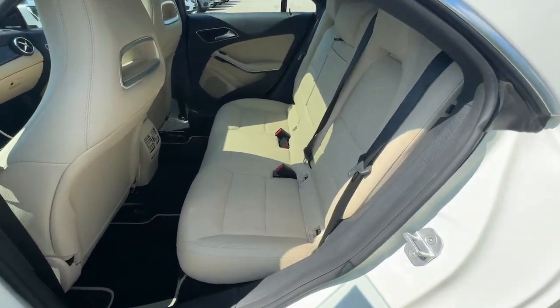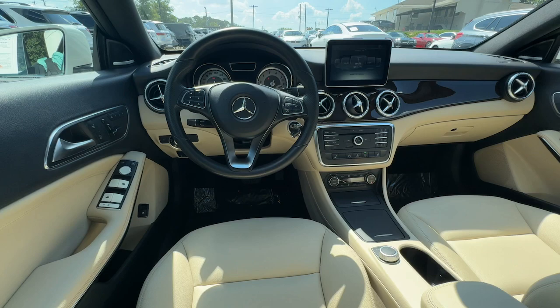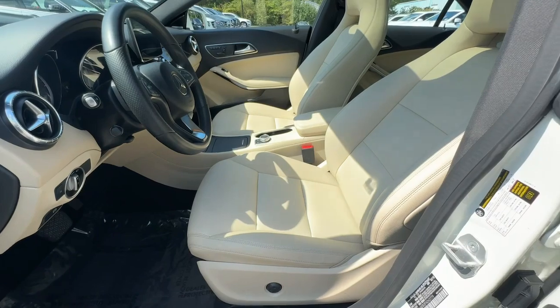Panoramic roof, navigation system, keyless entry, premium sound system, satellite radio, fog lamps, keyless start, heated mirrors, alarm, heated front seat.